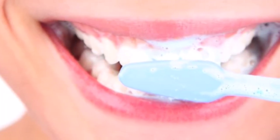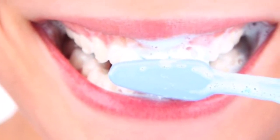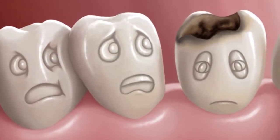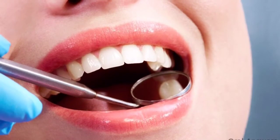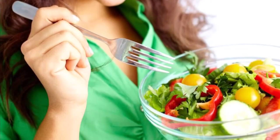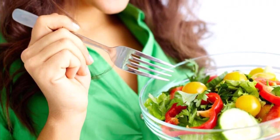I recommend goat milk kefir, raw cheeses, and organic grass-fed butter as great options. Number 4: Use remineralizing toothpaste. There are several brands of fluoride-free toothpaste that you won't have to pay a small fortune for. And if you're looking to save money and also want to remineralize your teeth in a particularly powerful way, try making your own.